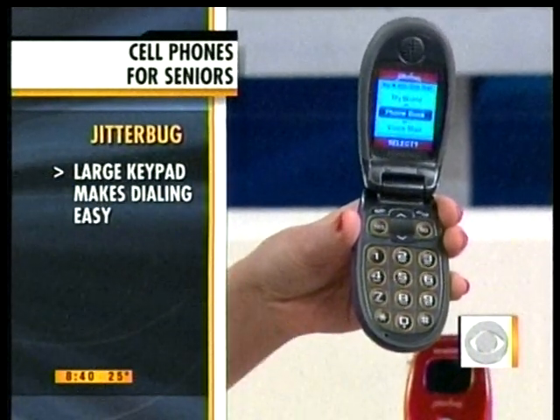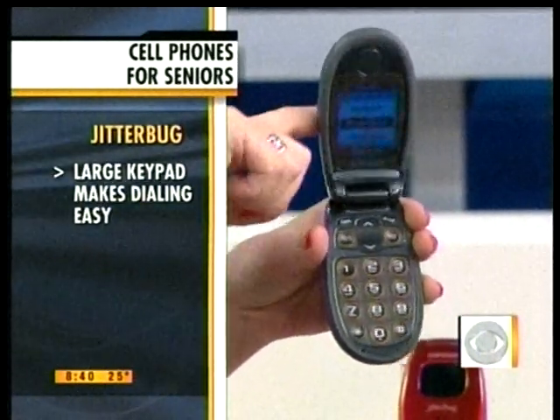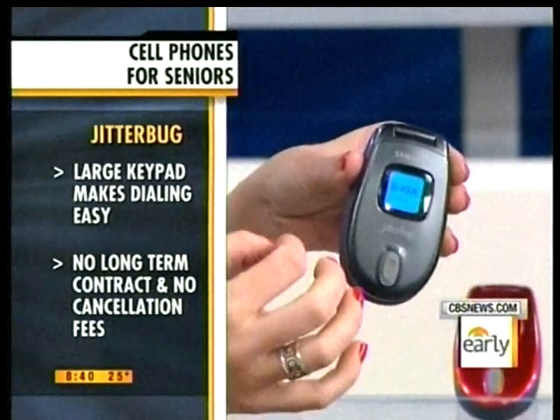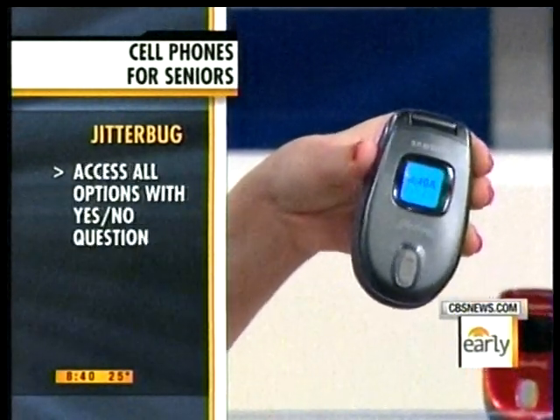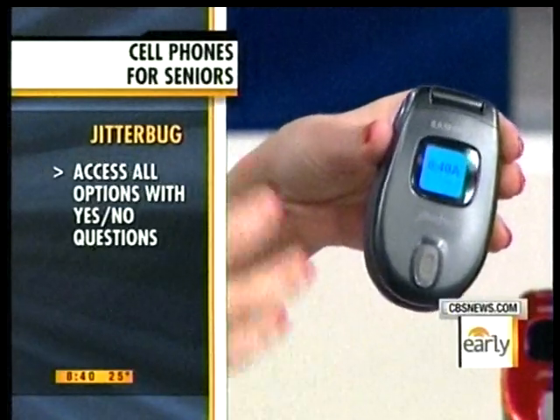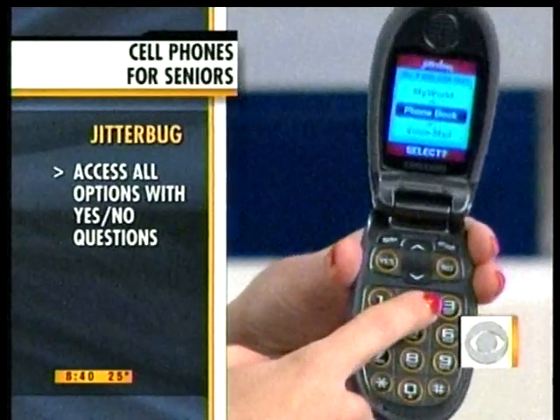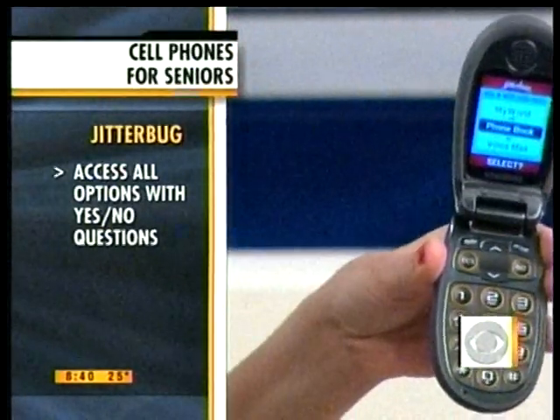Also, no contract, no commitment, no cancellation fees. So if you want to work this month-to-month, no problem. Another really great feature is the medication alerts. If you have pills that you have to take daily, you can get up to 16 messages, and it will call you and say, 'Have you taken your medication?' Press 1, press 2, press 3, and then you can print out a report for your caregiver.